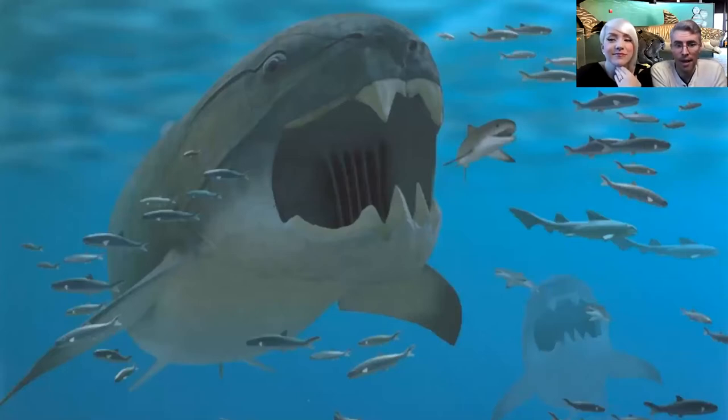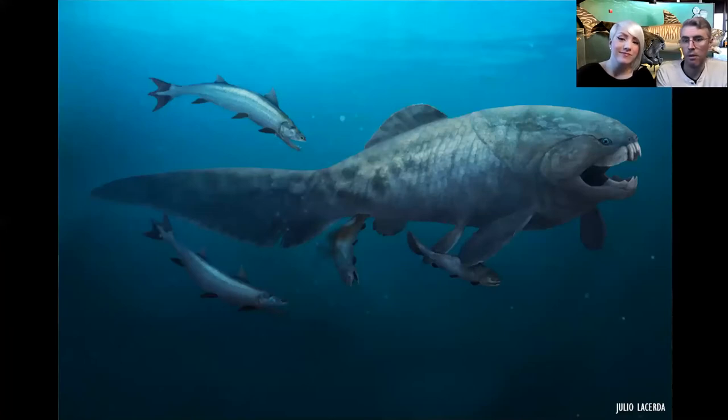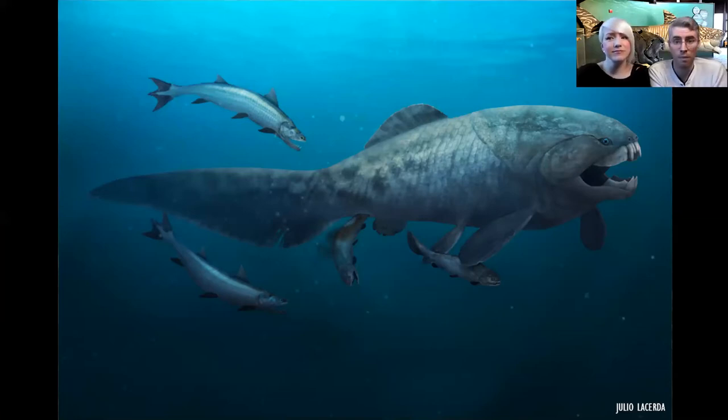There's Dunkleosteus swimming in the water, and those other fish are trying to keep their distance. One of the other really interesting things about Dunkleosteus and placoderm fish is that we think they may have given live birth. There's evidence from other related animals that they actually may have given live birth. You wouldn't want to get too close to even a newborn Dunkleosteus, because even in the smallest specimens with heads the size of grapefruits, the jaws could still take your finger off - like a snapping turtle.